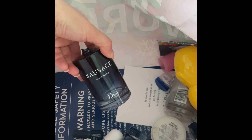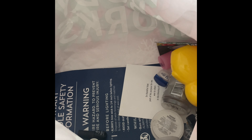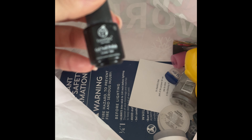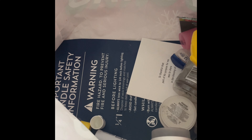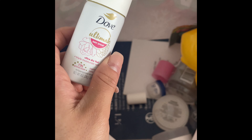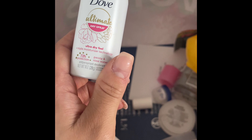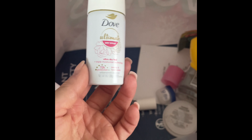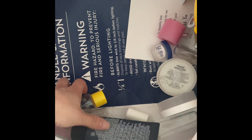My boyfriend used up his Dior Sauvage cologne — a little bottle and a big bottle. I tried to break it open to get every last drop out. I used up my nude gel polish by Beetles because I've been making a lot of press-on nails. I used up the Dove Deodorant Dry Spray — love all the dry sprays. I got this from Sampler.com — definitely sign up for Sampler to get free samples to try.